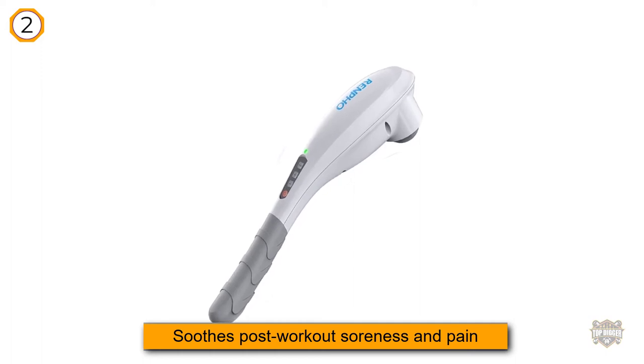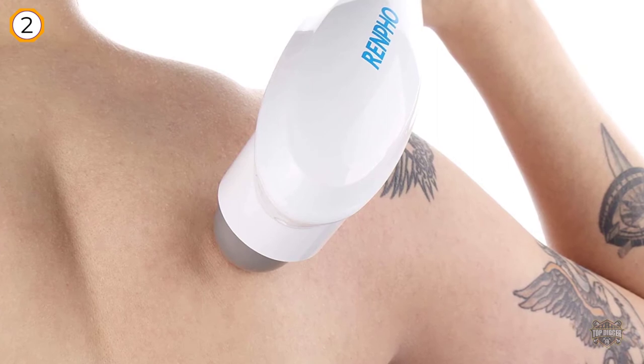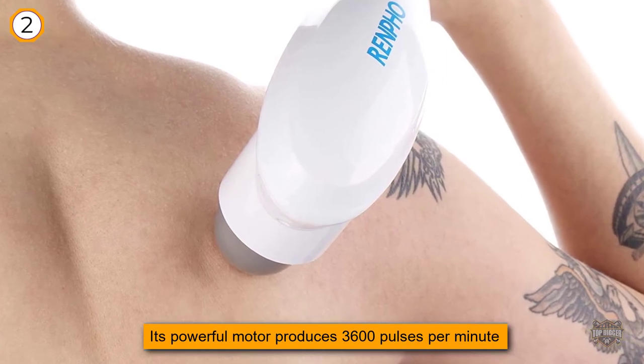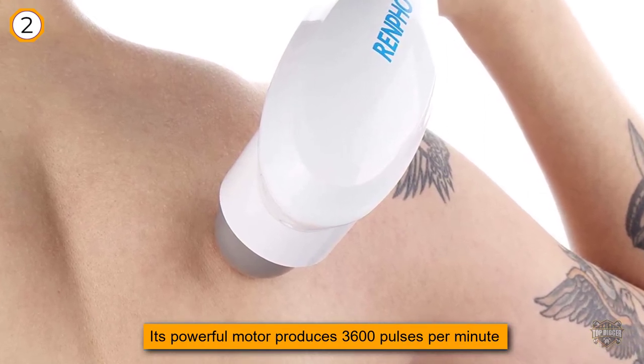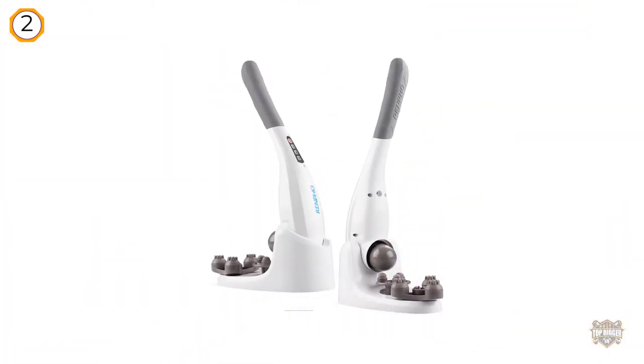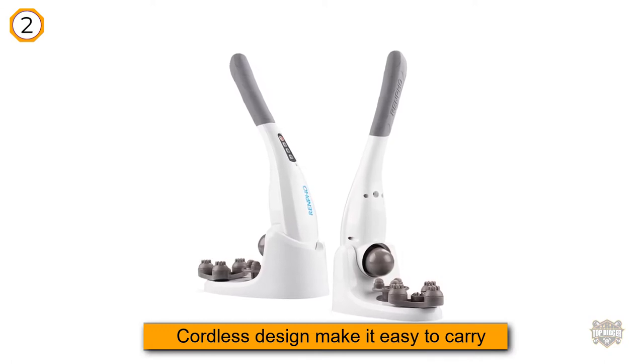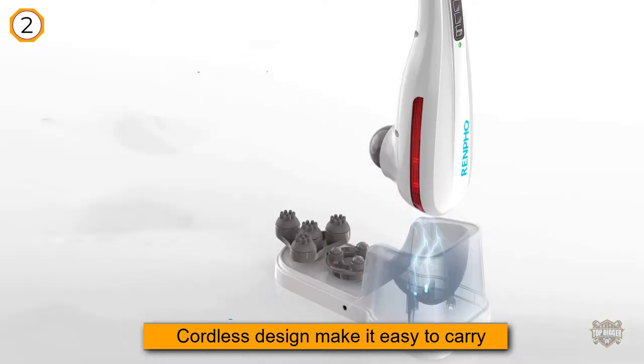Leaving you relaxed and rejuvenated, its powerful motor produces 3,600 pulses per minute to provide a deep tissue massage that efficiently removes all kinks and knots from the body and accelerates muscle recovery. Additionally, the massager's compact body and cordless design make it easy to carry in your gym bag or carry-on.